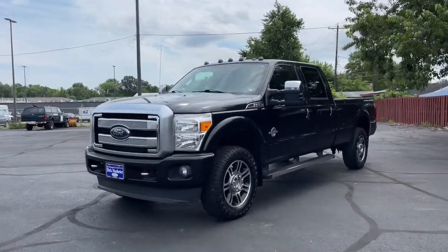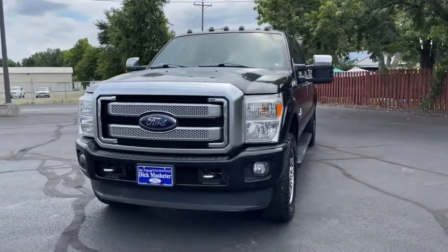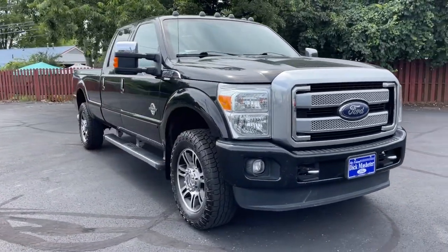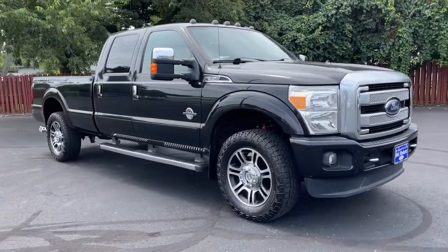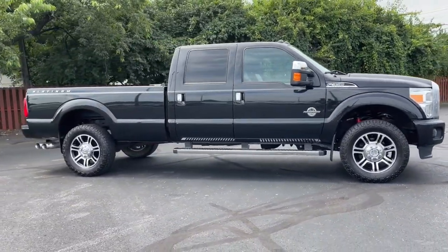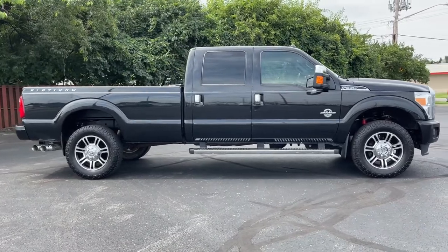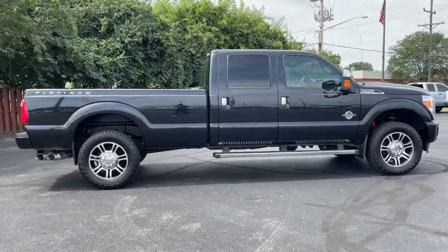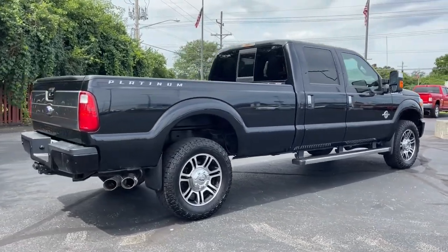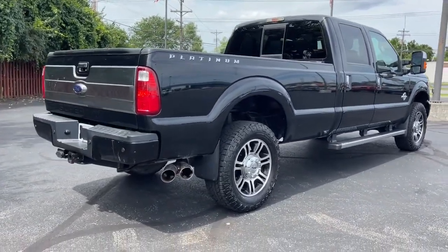Look no further than the 2015 Ford F-350. With less than 150,000 miles on the odometer, this vehicle stands out from the rest. Get the job done right the first time in this remarkably rugged and capable F-350. Built to haul, tow, and plow with ease, this exceptionally comfortable, heavy-duty, full-size pickup has you covered.